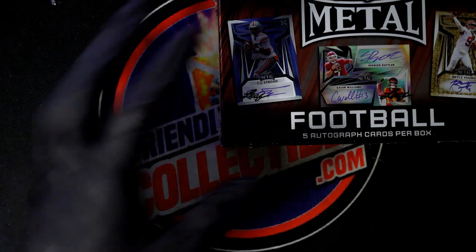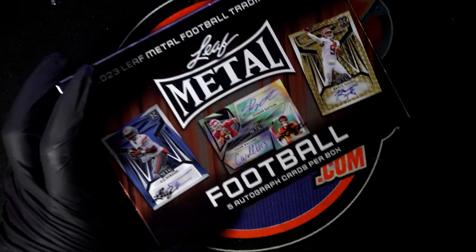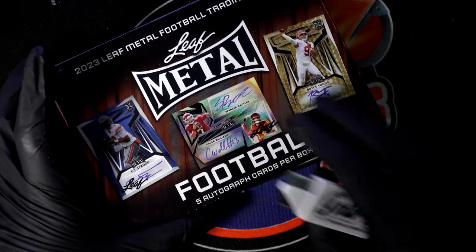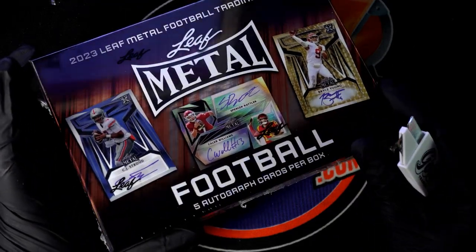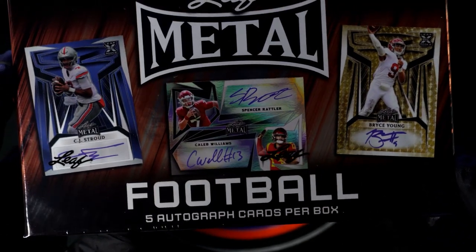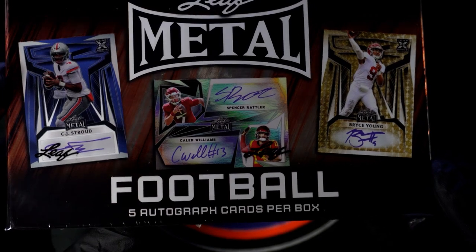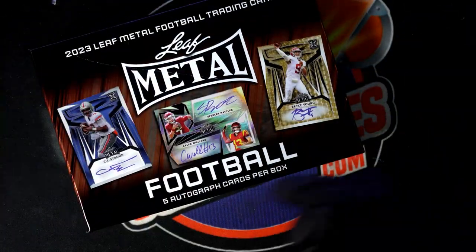Around here it certainly could come out in this very break — we could have the biggest hit of the night right here in this metal football box break for Chad. This is Chad's box; usually we do a random for the last name letter and all that, but that's not necessary here. Chad has gotten every spot in the rip. We got five autographs popping loose. What's it gonna be coming out in metal?